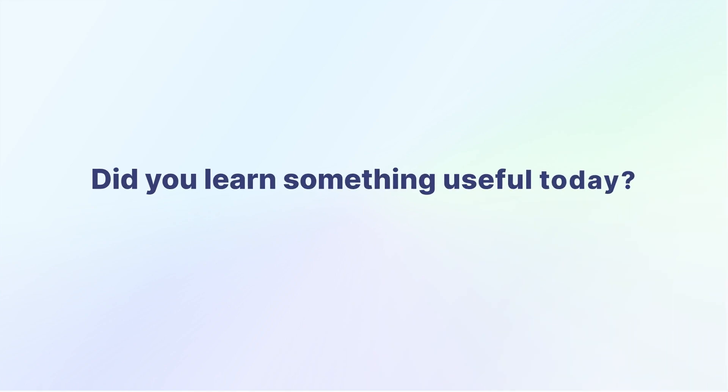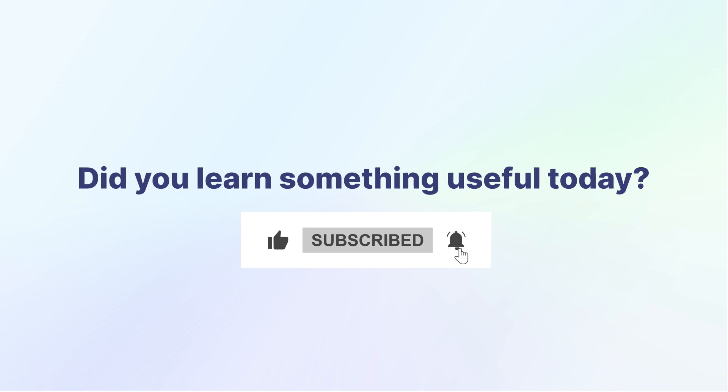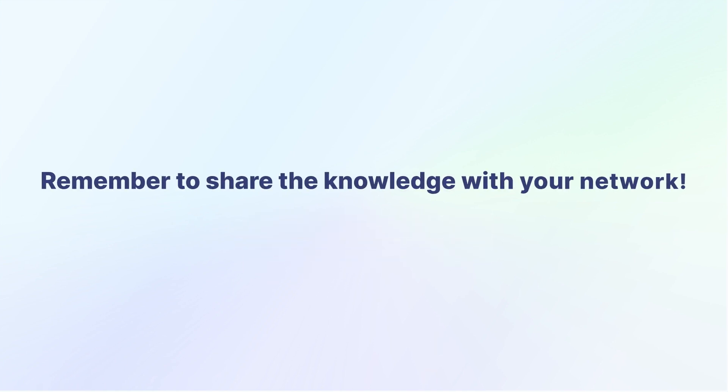Did you learn something useful today? Hit like and subscribe to stay updated with more insights on Magento hosting solutions. Remember to share the knowledge with your network.